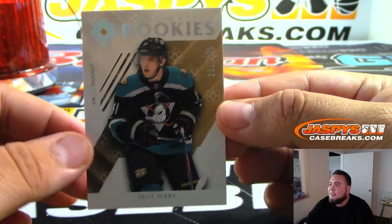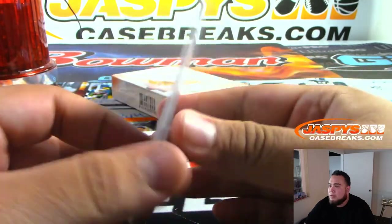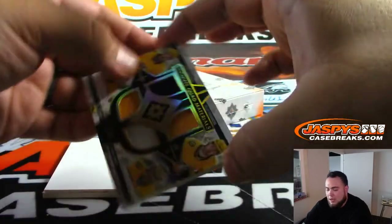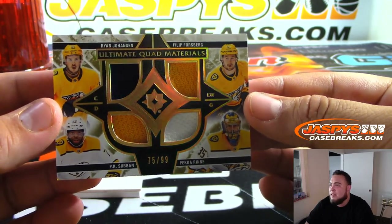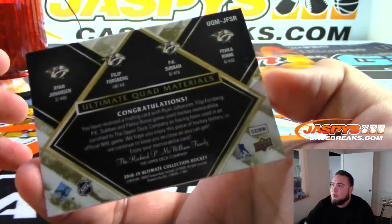We got Troy Terry for the Ducks, numbered to $2.99. There you go — Trey Las Balmojo Ducks. Two for two — Ryan Johansson, Phillip Forsberg, P.K. Subban, and Pekka Rinne. Quad material, numbered 75 out of 99 for the Nashville Predators.